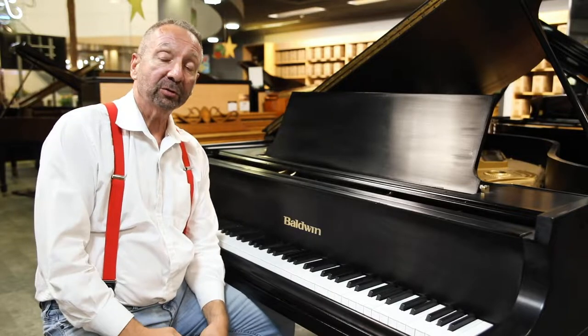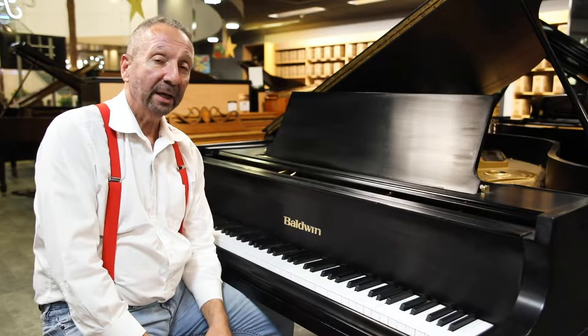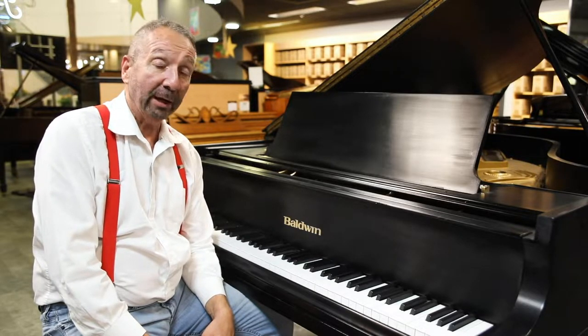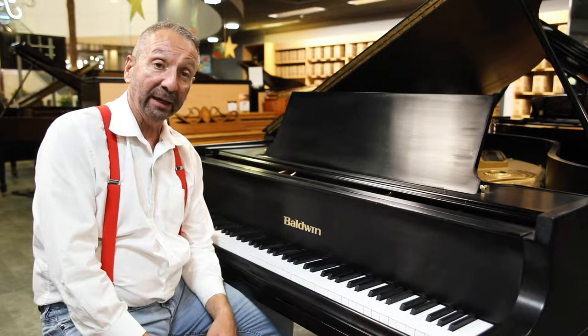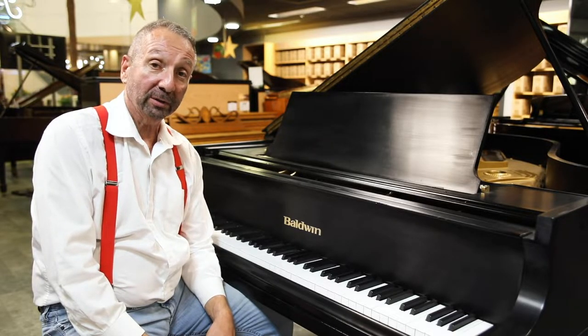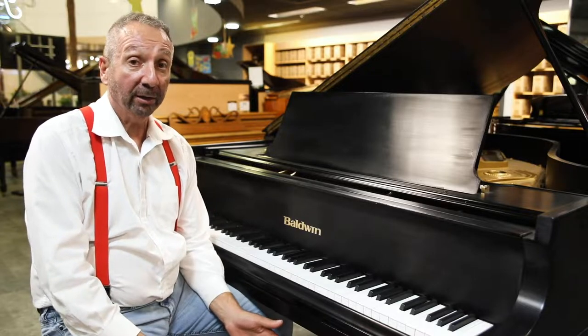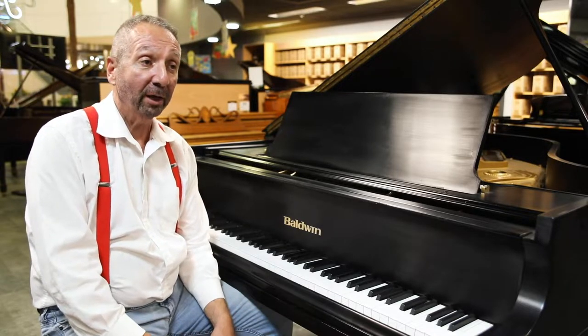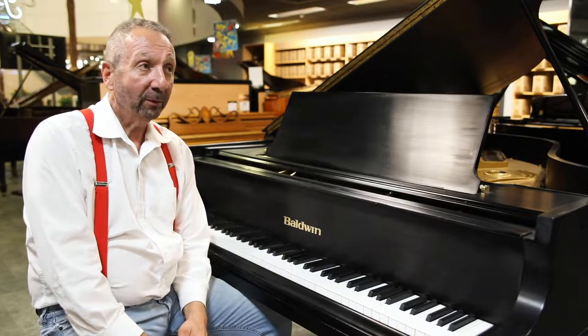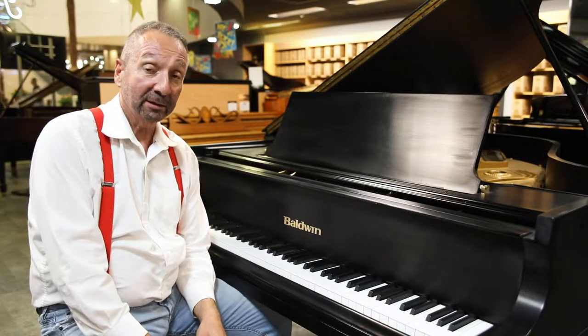An interesting history about Baldwin is that he was actually the Steinway dealer in Cincinnati, and Steinway's nephew was moving to Cincinnati. Mr. Steinway went to visit Mr. Baldwin and said, guess what? You're canceled. I'm going to make my nephew the new Steinway dealer. So, you know what they say, success is the best revenge.